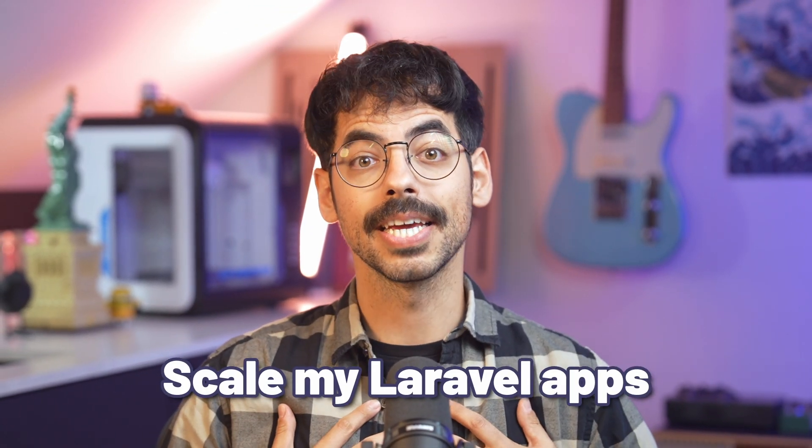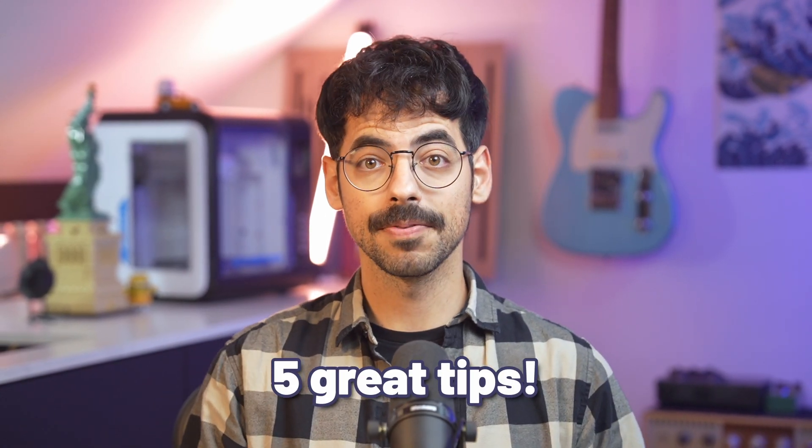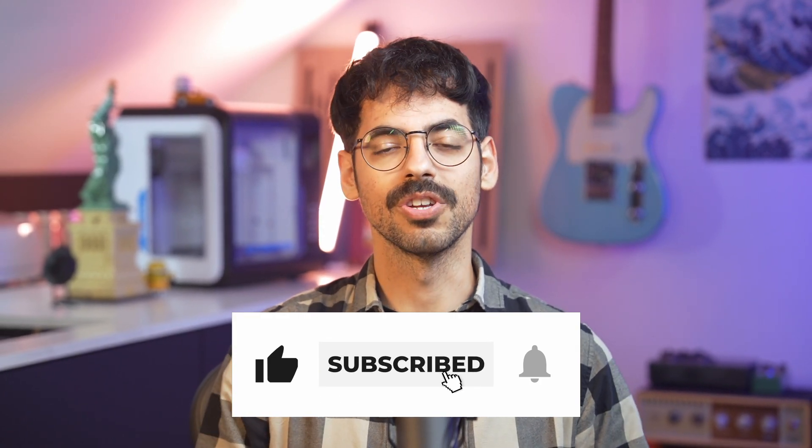In this video, we'll be talking about some lesser-known methods that help me scale my Laravel apps to millions of users. I've got five great tips for you, but before we dive in, let's dive in.